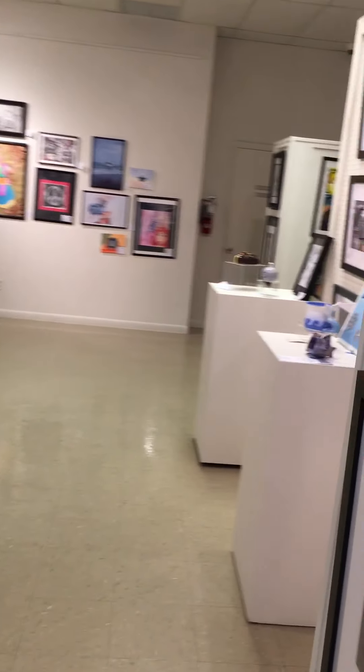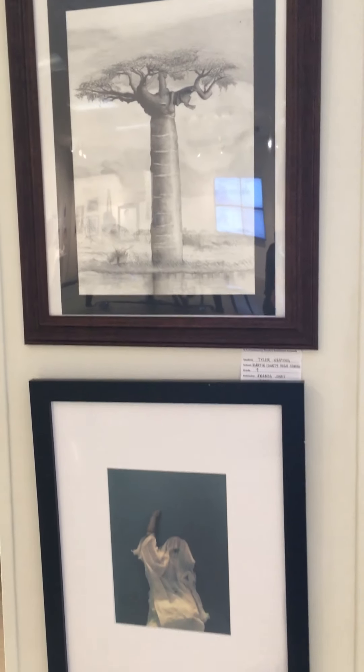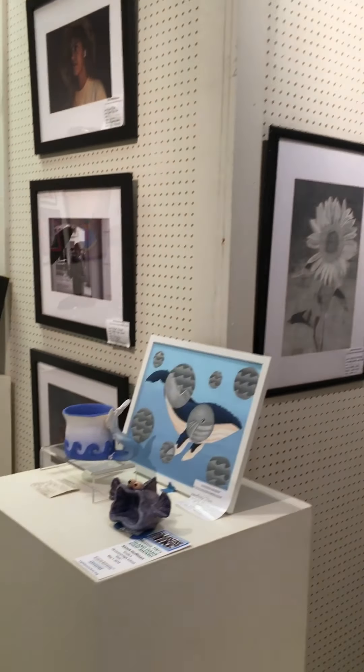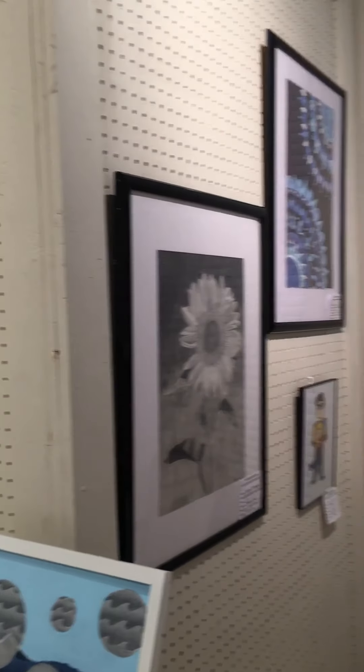But around the corner here we have ninth graders. There's photography, graphite, clay. Look, coming around here.